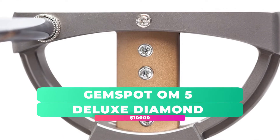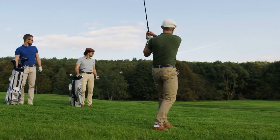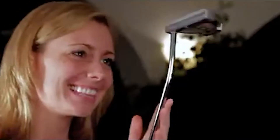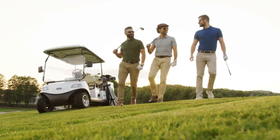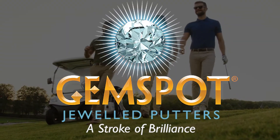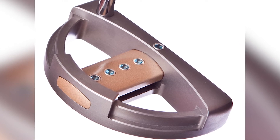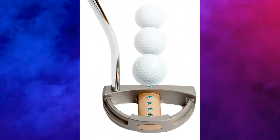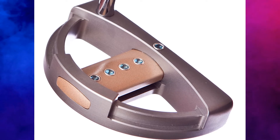GEM SPOT OM 5 Deluxe Diamond. Some of the most expensive golf clubs earn their high price tag not from their ability to lower a golfer's handicap, but because of the quality of materials used in their construction. The GEM SPOT OM 5 Deluxe Diamond is one such golf club, offering golfers a blinged-up mallet putter sporting elegant gemstones, with 5 diamonds encrusted in the club. Designed by the GEM SPOT Jeweled Putters Company, it features a precision CNC milled putter head with beveled edges, bezel-set gems on a gold aluminum bar, a head weight of 375 grams, and a curved design allowing for a higher MOI by redistributing the perimeter weight.